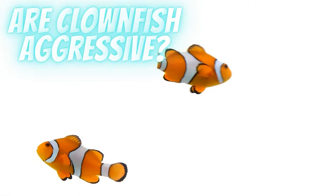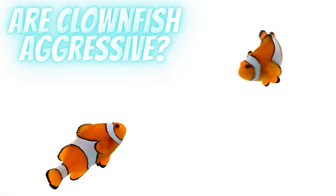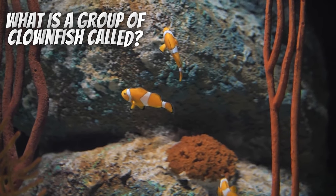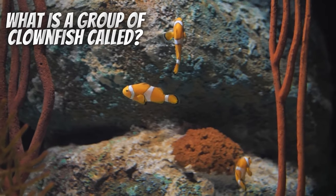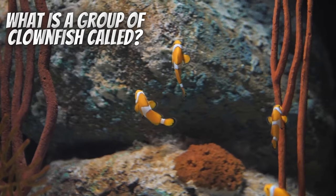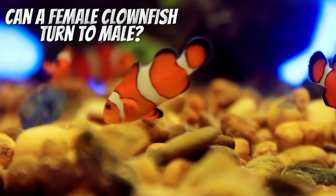Unfortunately, clownfish are usually quite aggressive fish. These fish grow up in coral reefs in the wild, and the coral reef is no place for the faint of heart. The coral reef is a highly competitive place for any fish to live, with predators always being around the next bend. It's a relentless fight for survival, and it's why these fish are so aggressive and territorial.